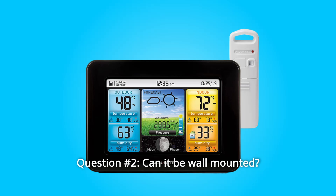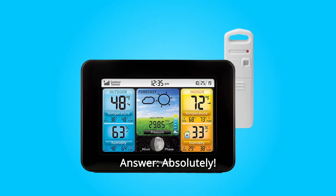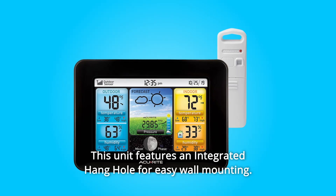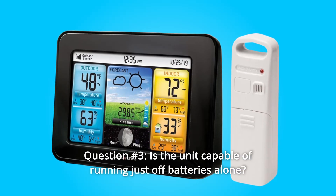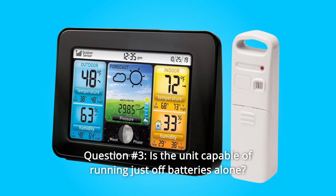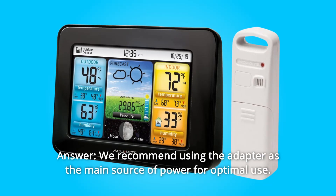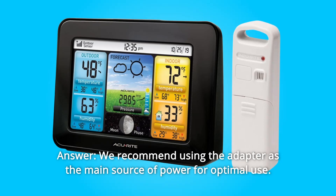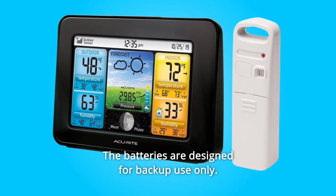Question 2: Can it be wall-mounted? Answer: Absolutely. This unit features an integrated hang hole for easy wall mounting. Question 3: Is the unit capable of running just off batteries alone? Answer: We recommend using the adapter as the main source of power for optimal use. The batteries are designed for backup use only.